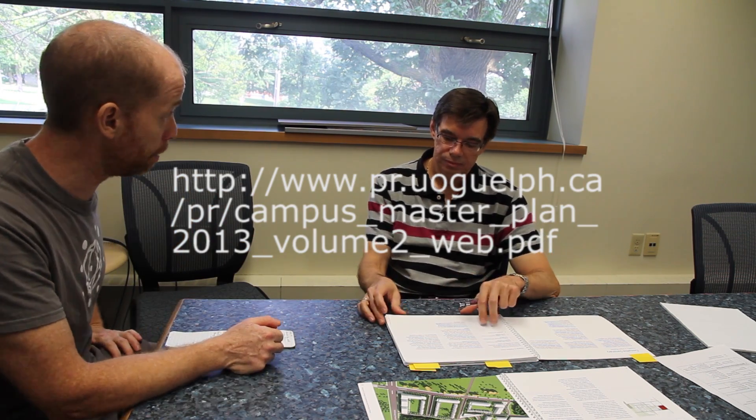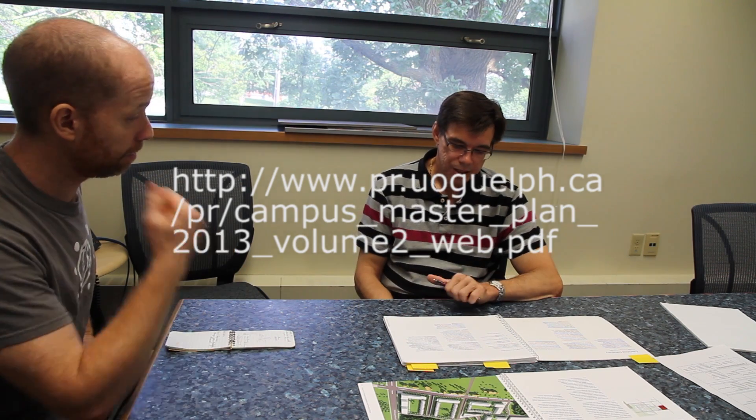One of the first questions would be: what is the campus master plan, and maybe some of the history behind its role here on the university campus? The campus master plan is like a vision for the university campus, and it's a vision that's stretched over a long period — typically 50 years.